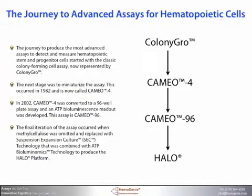The journey to producing the most advanced assays to detect and measure hematopoietic stem and progenitor cells started with the classic colony-forming cell assay. The next stage was to miniaturize the assay — this occurred in 1982, and the assay is now called CAMEO-4. In 2002, CAMEO-4 was converted to a 96-well plate assay, and an ATP bioluminescence readout was developed. This is CAMEO-96. The final iteration occurred when methylcellulose was replaced with suspension-expansion culture technology combined with ATP bioluminomics technology to produce the HALO platform. Colony-GROW and CAMEO-4 have been described in previous technical guides, together with the basics of the colony-forming assay.